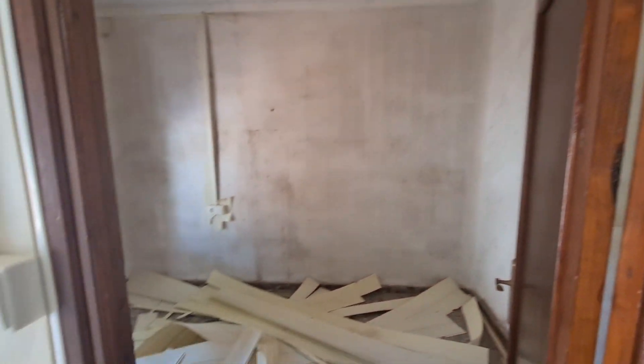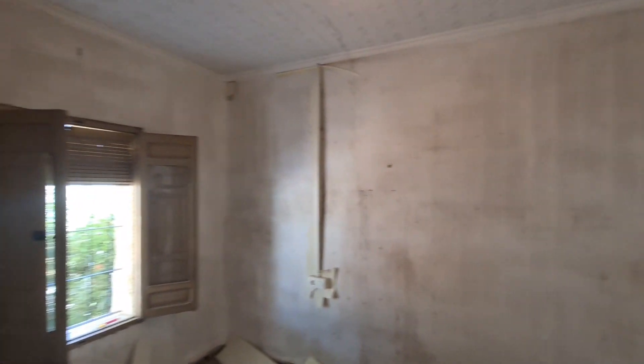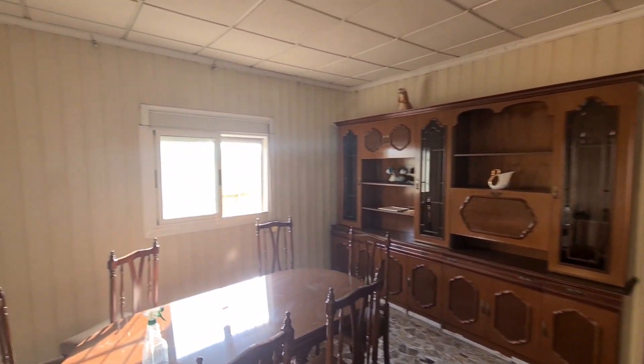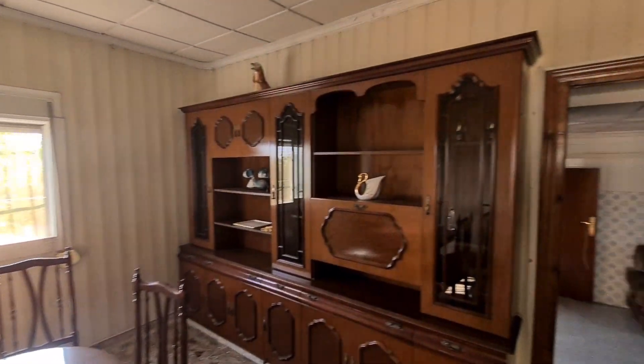We've already started on that room and there are some new windows to put in. It's very dated — all the furniture is going, and all the plastic walls.